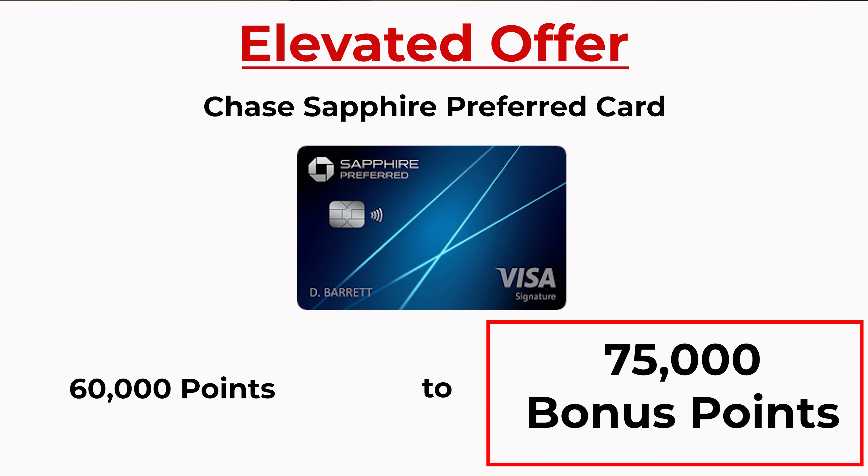There are four huge reasons why I think that you should have the Chase Sapphire Preferred credit card in your wallet right now, and we're going to get into those in a second. But if you are already sold on this limited time offer and you're looking to get signed up, feel free to do so using the link in my description or the QR code here in the corner of the screen.